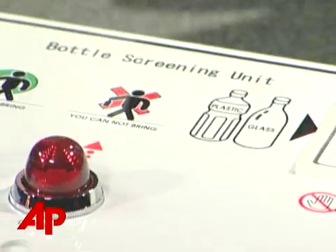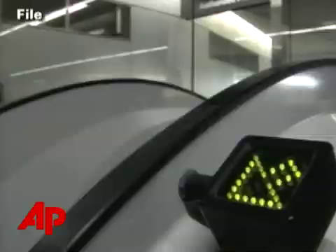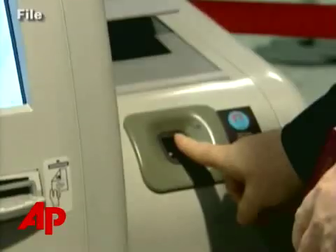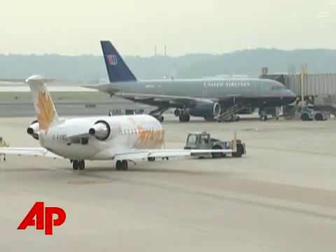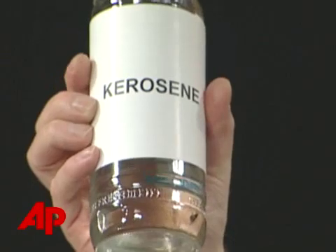This device already is in airports overseas, and the company is talking with security officials about getting it into U.S. terminals — joining an array of other screening devices like full-body scans and biometric screeners using fingerprints. Now a push to make the skies safer, one bottle at a time. Ed Donohue, The Associated Press.